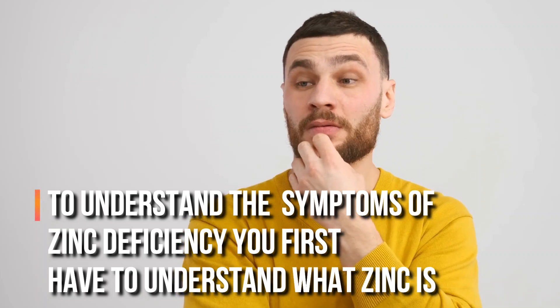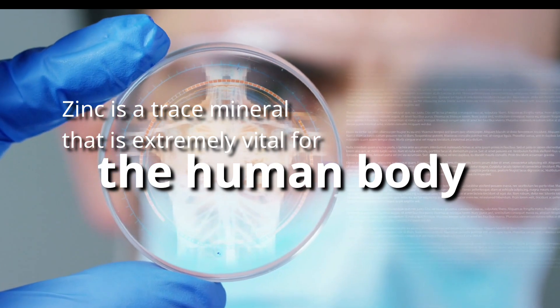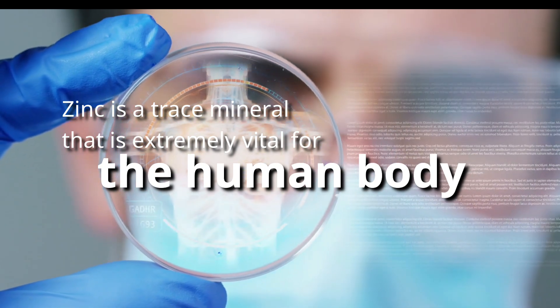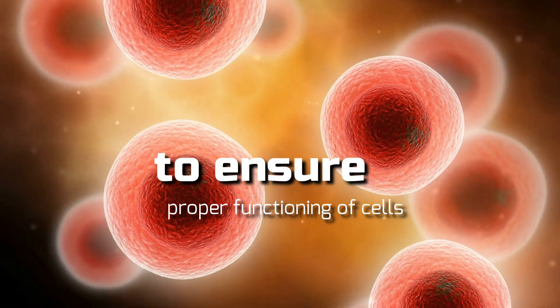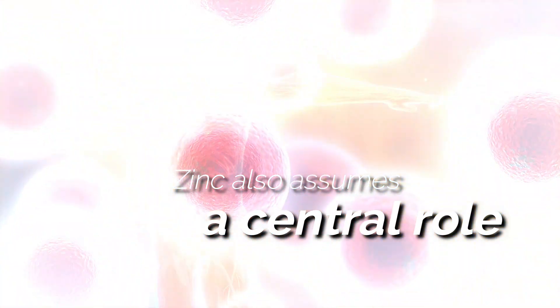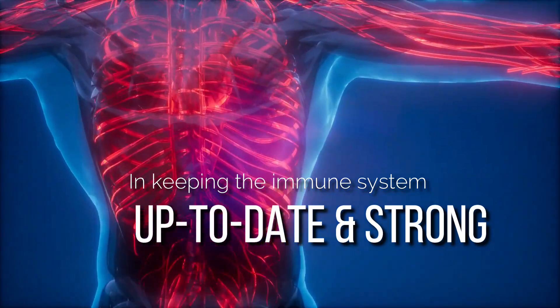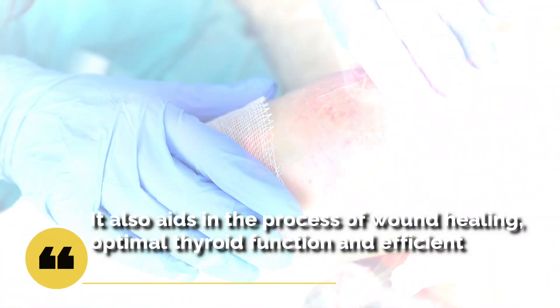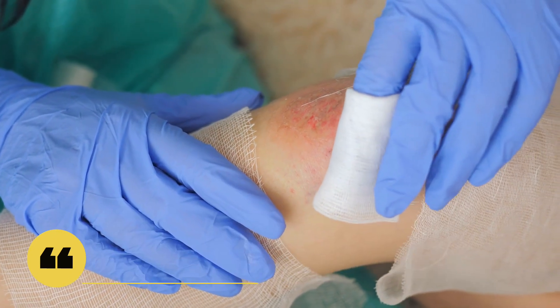To understand the symptoms of zinc deficiency, you first have to understand what zinc is. Zinc is a trace mineral that's extremely vital for the human body. Its primary role is to ensure proper functioning of cells — it's important for the growth as well as the division of cells. Zinc also assumes a central role in keeping the immune system strong. It also aids in the process of wound healing, optimal thyroid function, and efficient breakdown of carbohydrates in the body.